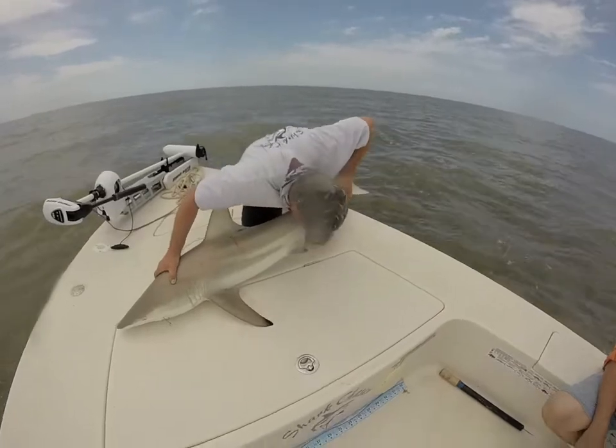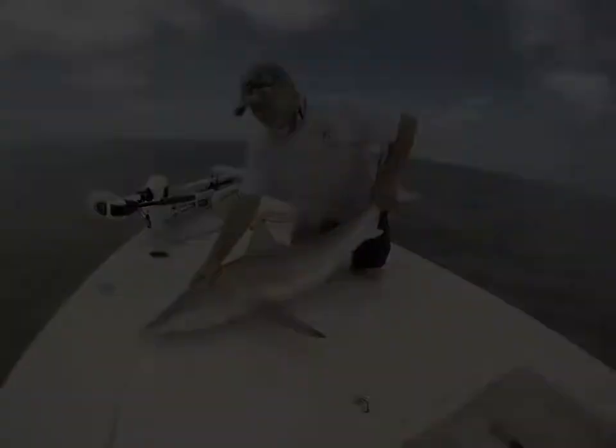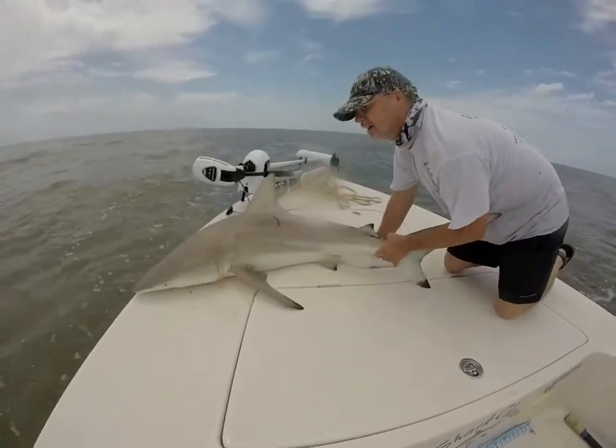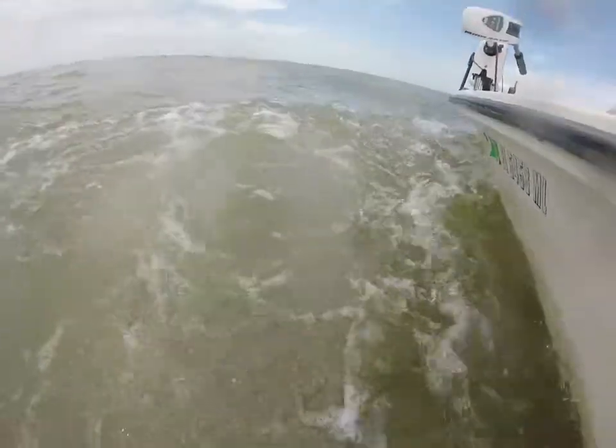When a tagged shark is recaptured and reported, researchers can learn how much a fish has grown and how far it has traveled since its last capture. Tagged sharks have been reported nearly 4,000 nautical miles from the original tagging point, as long as 25 years later.